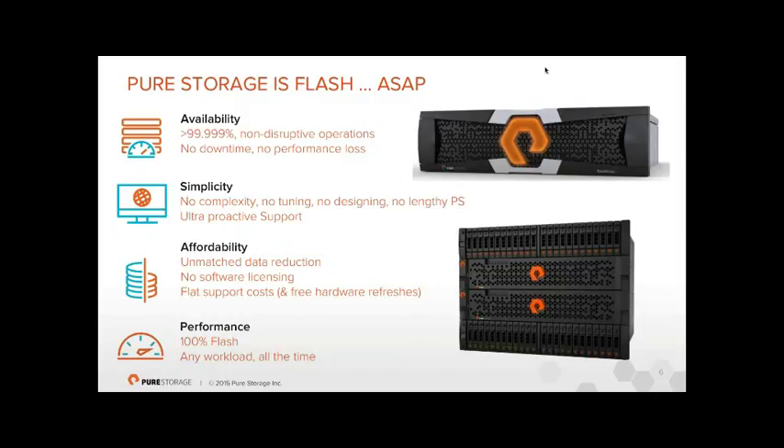Simplicity: every vendor claims their technology is simple, but ours is backed by having no lengthy professional services, no large installation costs, no tuning, no tweaking, no storage design required. You just have a box full of SSDs and provision storage to servers. Our proactive support means we know if things are going wrong possibly before you do. There are no end-user training courses — the closest we get is an eight-minute video on YouTube.